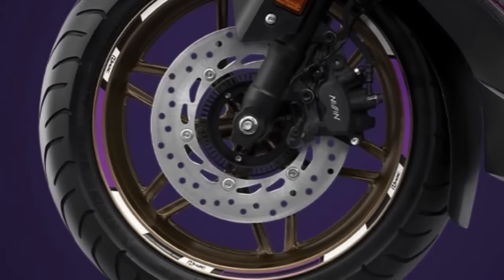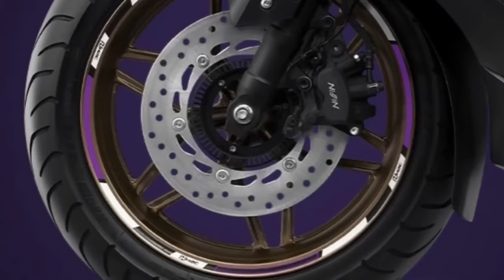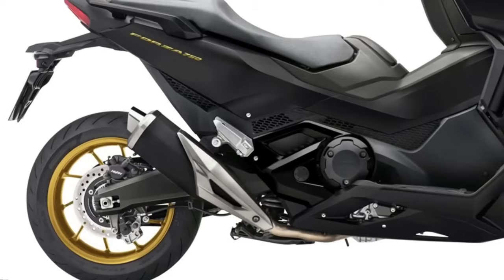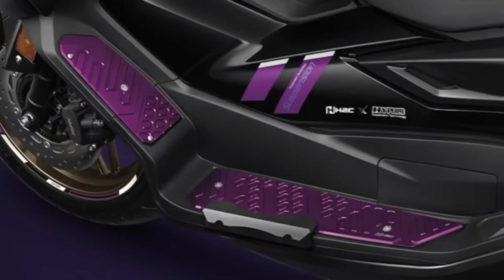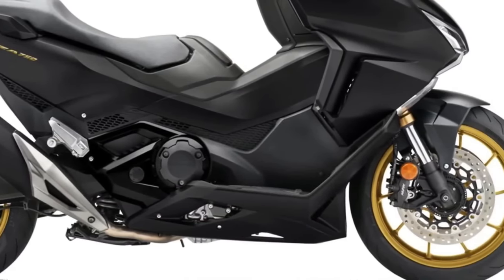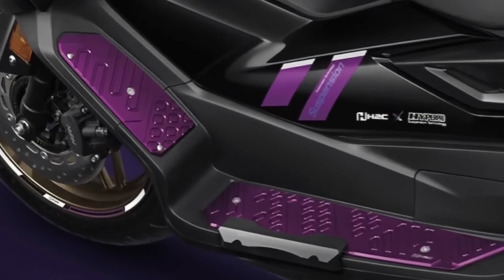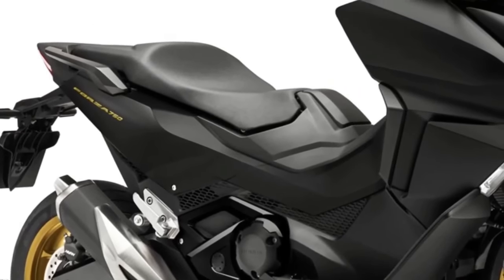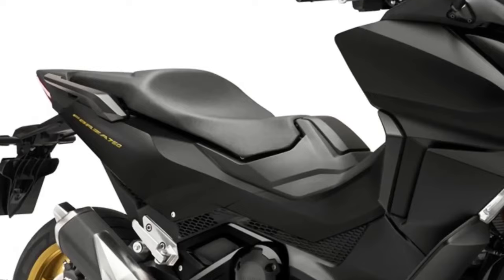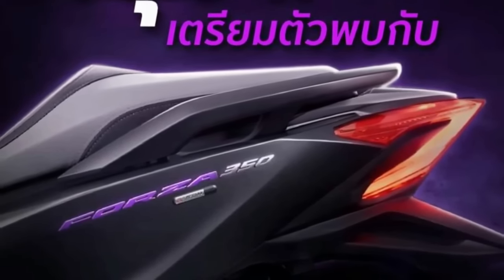A tubular steel frame, aluminum swingarm, inverted fork, four-piston radial-mount brake calipers, Pro-Link rear suspension, and 17-inch and 15-inch front and rear wheels respectively make up a well-appointed chassis providing sport bike levels of handling in scooter form. For 2024, the Forza 750 debuts several colors, highlighting a blacked-out version with striking gold wheels and logos, complemented by new black engine casings, pivot plate, swingarm, and skid plate, exclusive to this color version.